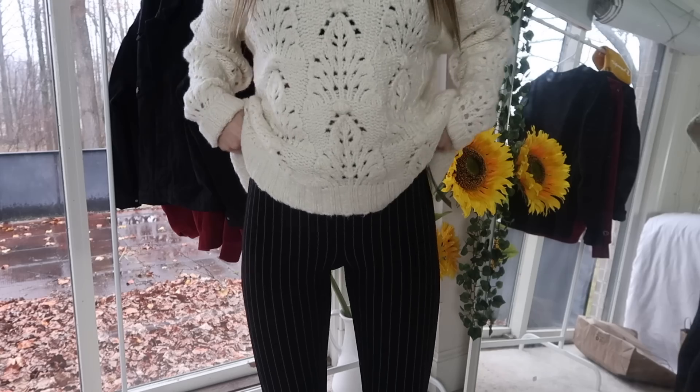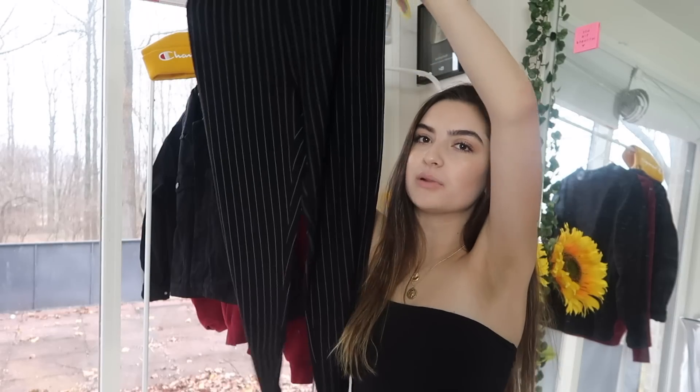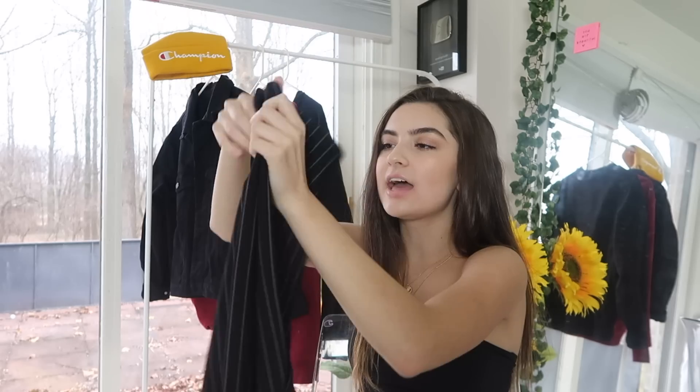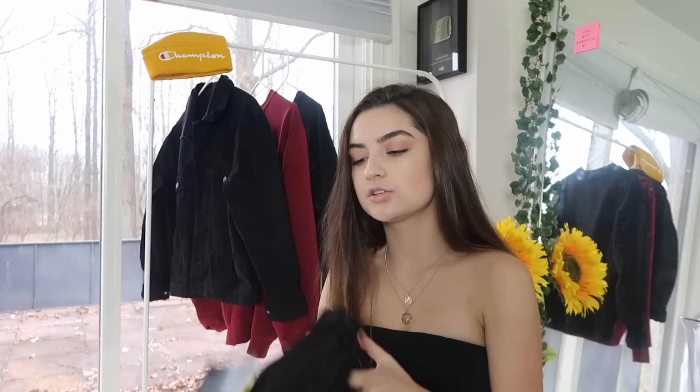The next thing I got were these pants. They kind of look like the pants I got at PacSun, but they have vertical stripes instead of a grid. They're black with really small vertical stripes, which I think is super flattering. These kinds of pants are really in style and can be styled so many different ways. They look really cute with sweaters, so I'm really excited to wear these.